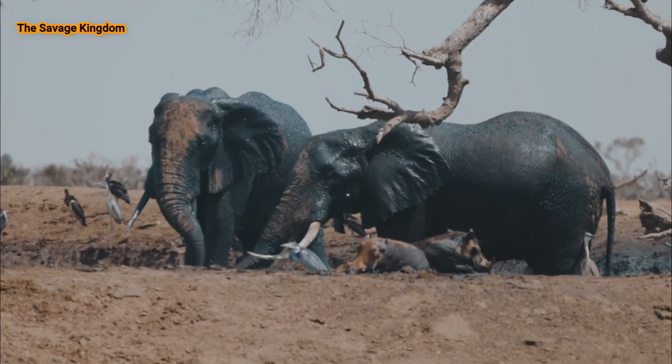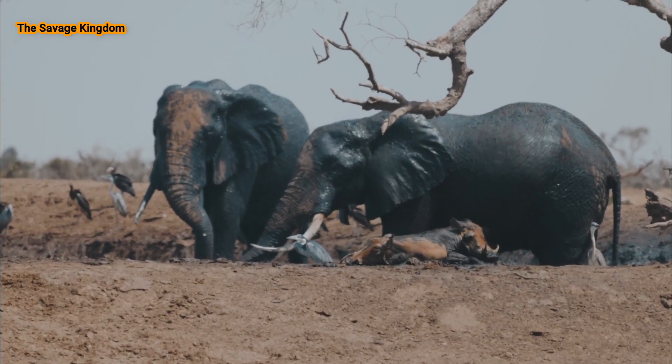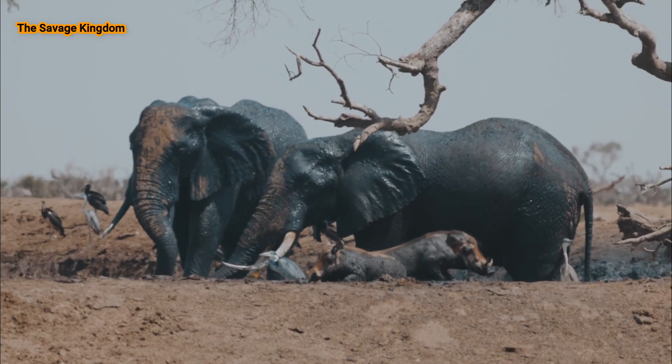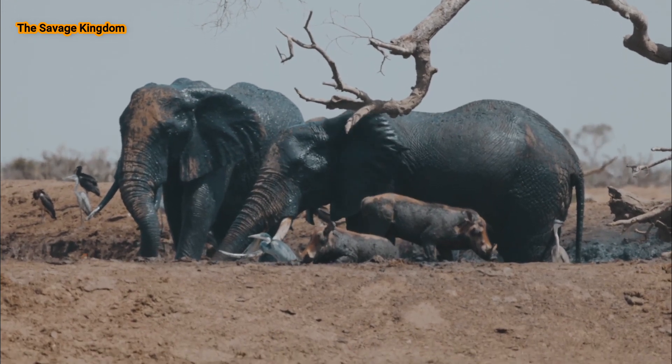Elephants prepare the mud for their baths in two ways. One is to kick their foot in the water to stir up the mud and mix it with the water. The other is to churn the mud with their tusks or trunk up from the bottom. When bathing, elephants will either roll around in the mud, or spray themselves with it using their trunk.